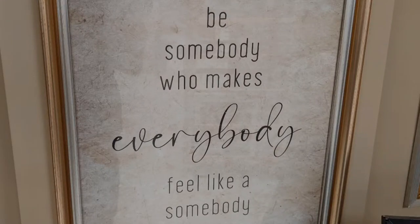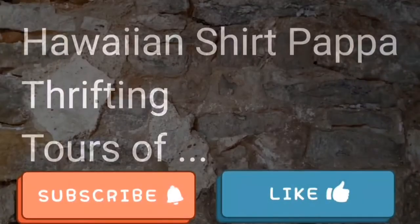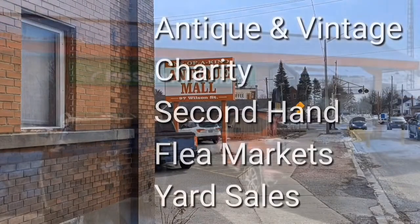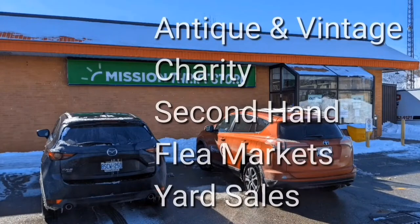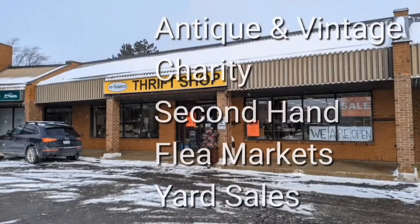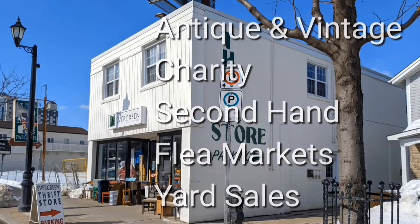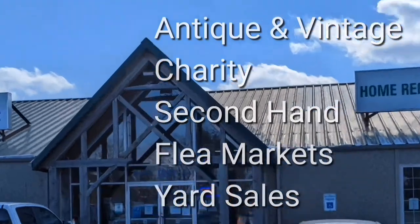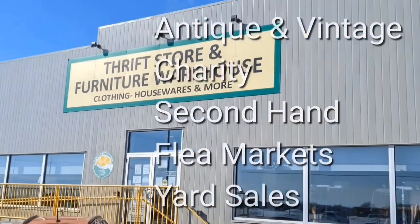Be the somebody. Welcome, I'm Hawaiian Shirt Papa. Sometimes with others I visit a variety of antique, vintage and thrift shops within Southern Ontario. Sometimes we don't get anything. Come tour with me vicariously.